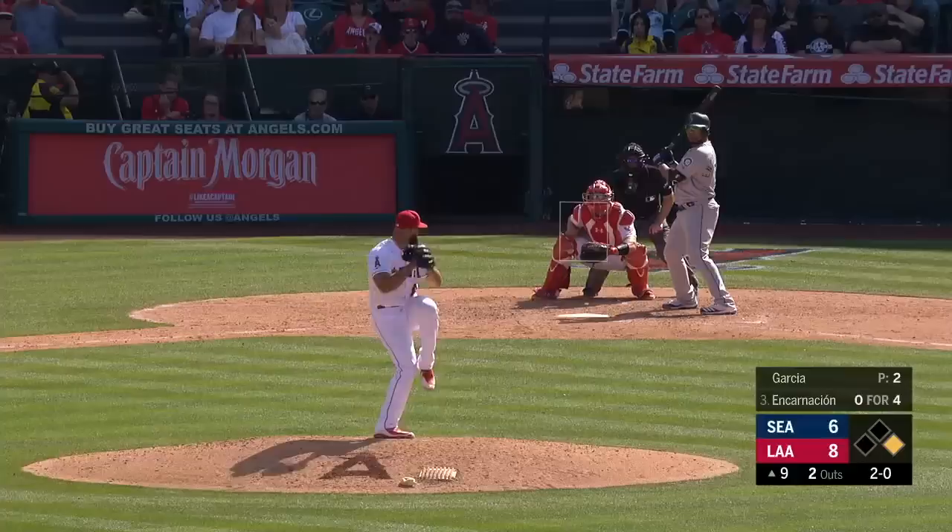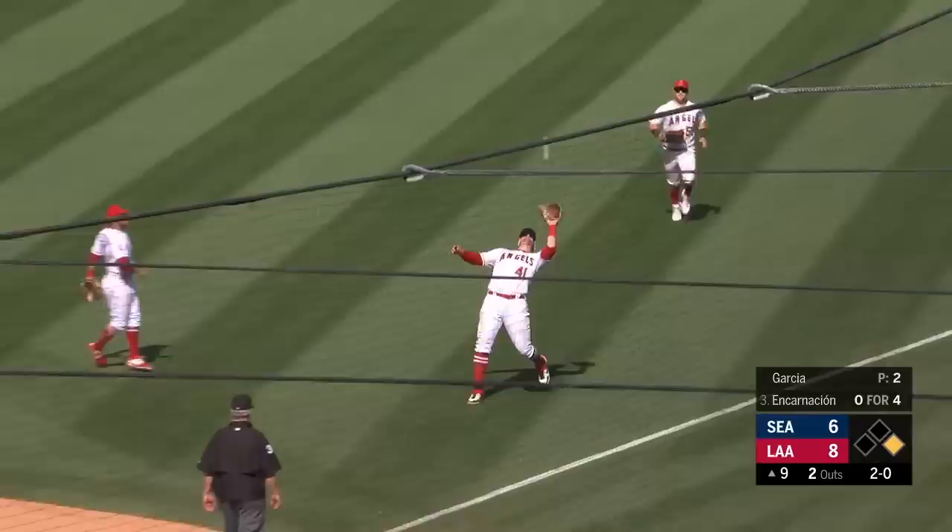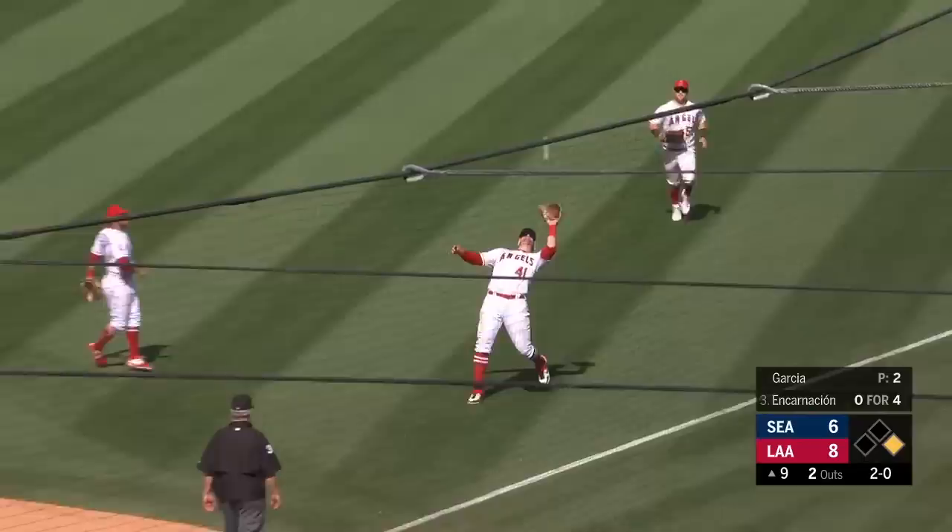Popped him off — Boer and Fletcher — Boer makes the catch. Light that baby up as the Angels somehow hang on! 8-6 the final. It doesn't matter how — it's a matter of getting that W, and they were able to pick that up and snap that six-game losing streak.